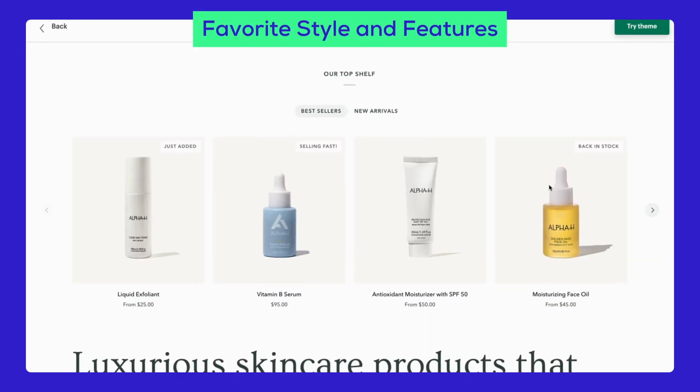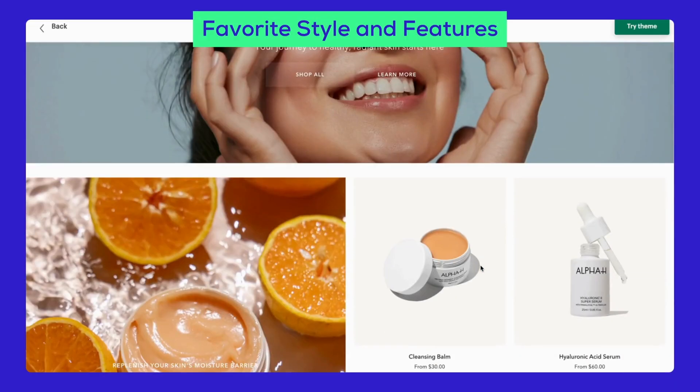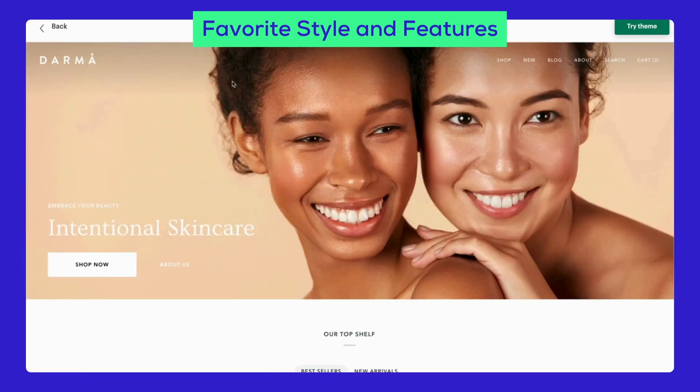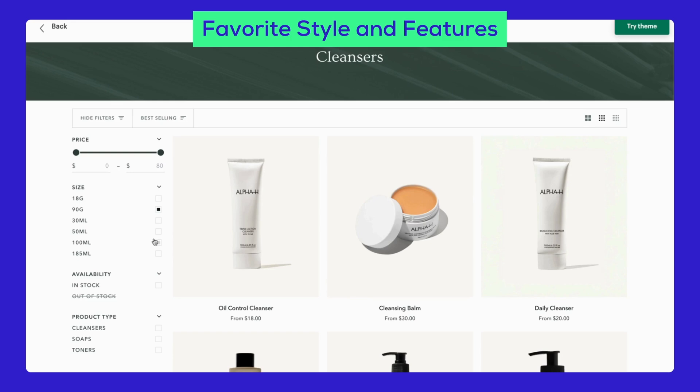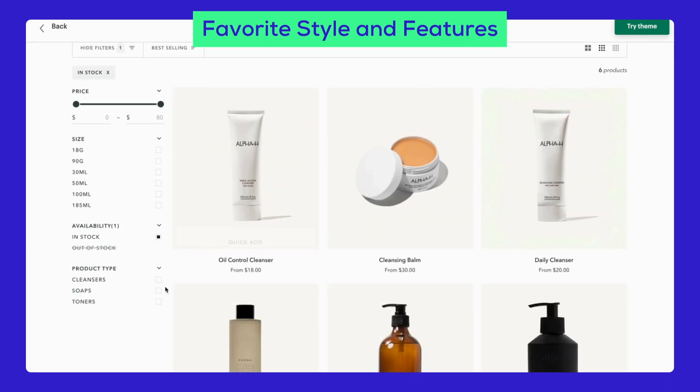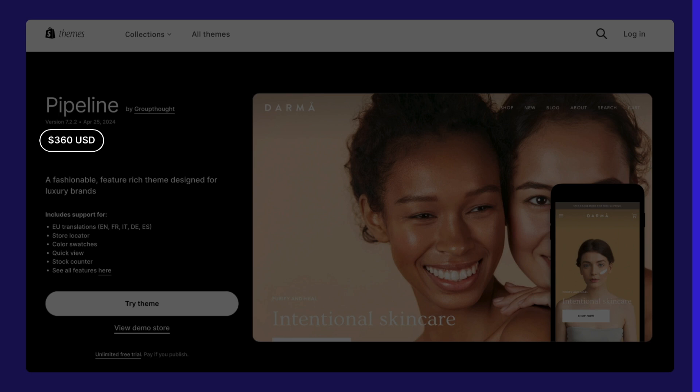If every Shopify merchant were a paparazzi, then Pipeline would surely be the focal point of every photograph. For a bold grid-style, visuals-focused theme, Pipeline truly deserves its title. And it's not that pricey either — for $360, you can easily obtain this superstar to add to your lineup of Shopify themes, after only a few seconds of installation.